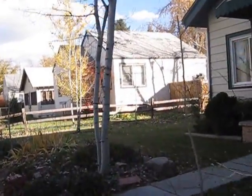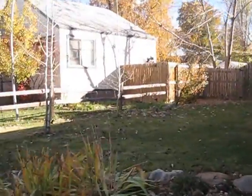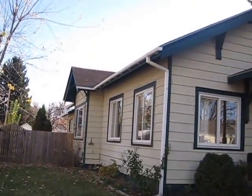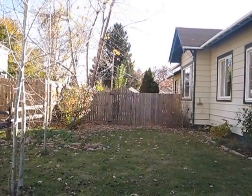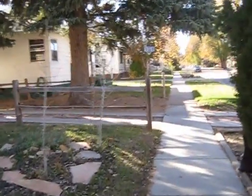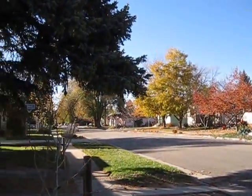This home was built at the turn of the century and we'll be able to talk a little bit about some of the updating that's been done. A couple of things I want to point out on the outside: there are gutters, and in a home this old they were not originally put in — gutters were not standard. And you can see down the sidewalk what a beautiful day it is with the trees.